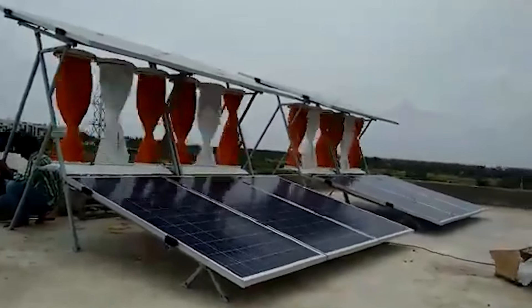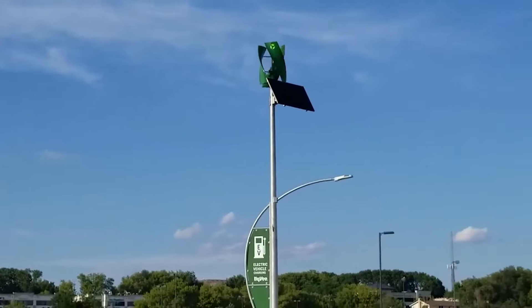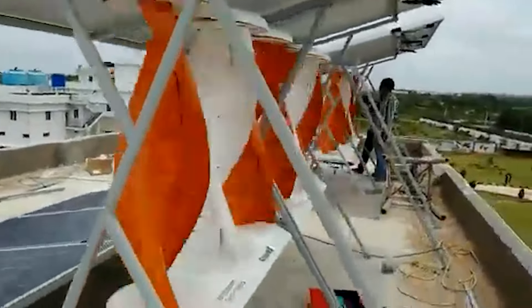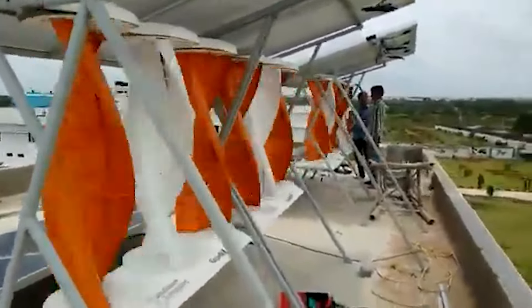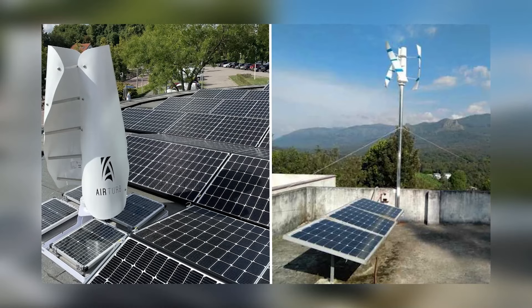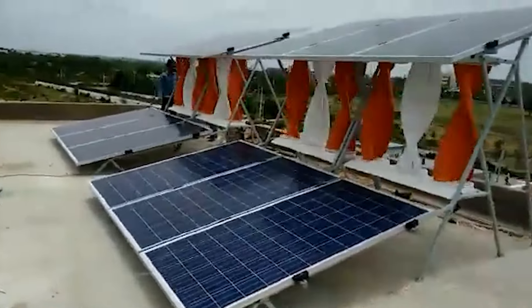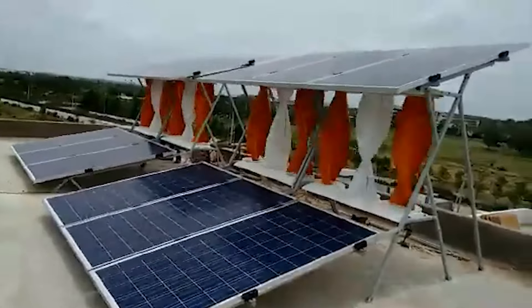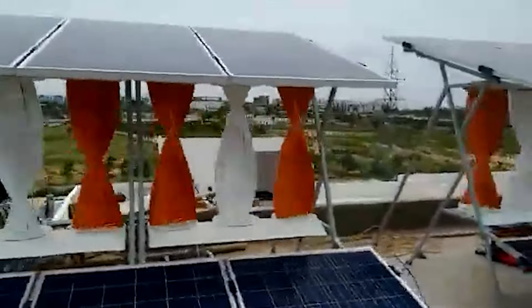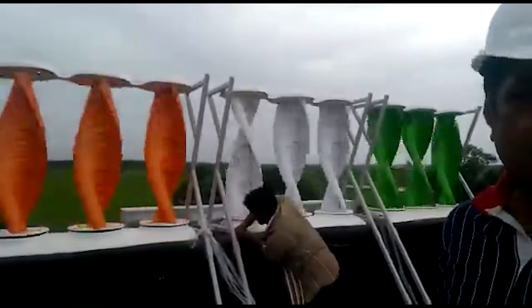While this vertical wind turbine outperforms solar panels in many areas, the best solution for energy independence might be a combination of both. Solar panels and wind turbines can complement each other perfectly. During sunny days, your solar panels can lead, generating energy for your home, while your wind turbine can take over at night or on cloudy days, ensuring you always have a steady power supply. Combining these two renewable energy sources allows you to maximize energy production and minimize reliance on the grid. If you're serious about going off the grid, investing in both solar panels and a vertical wind turbine might be the best way to ensure consistent power, no matter the weather conditions.